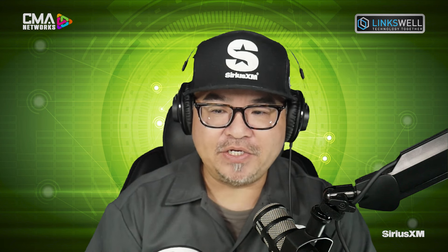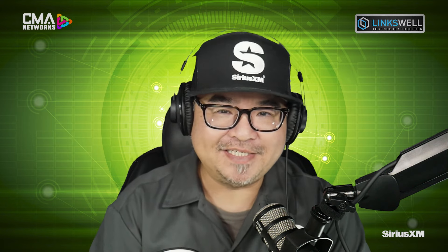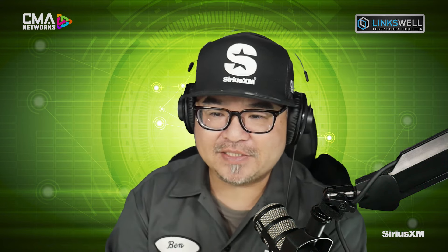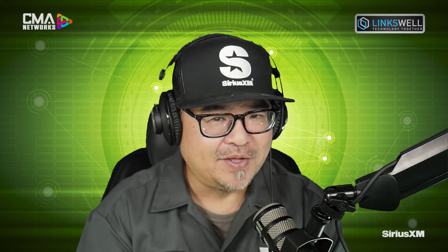Big news for Silverado and GMC Sierra owners — 2019 to 2023, imminent. Check it out at SEMA at the Linkswell booth. That's going to cause an absolute ruckus. Jonathan, you mentioned earlier there are two items you're absolutely excited about. We're going to go from Silverado to another incredibly important and popular platform: the 2021 and up F-150. It's got some okay screen options depending on the trim level. What has Linkswell cooked up for this platform?